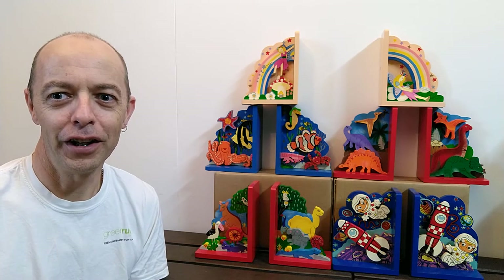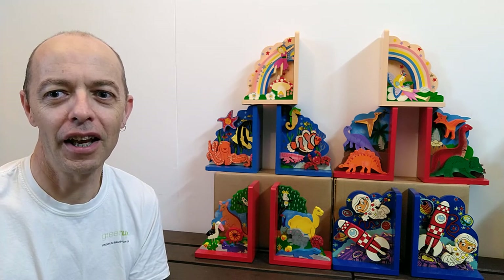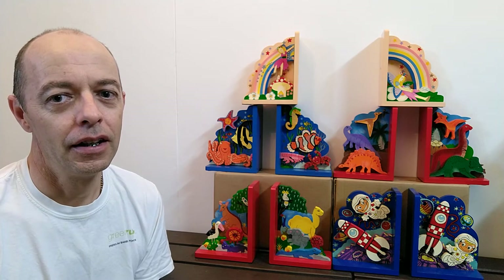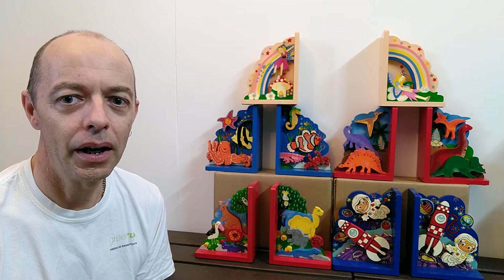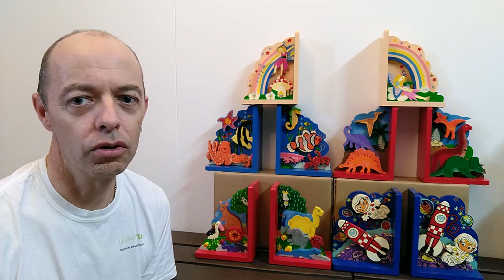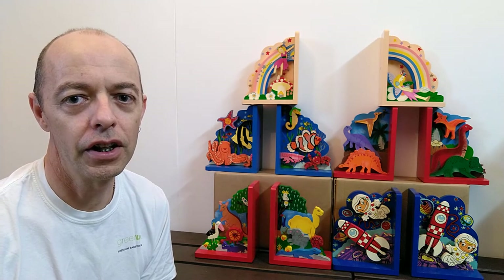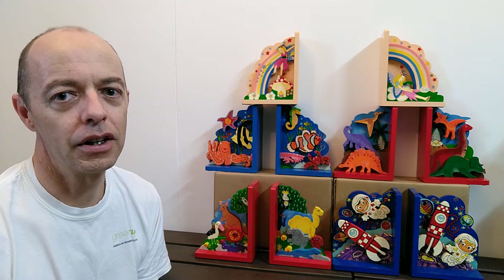Hi everyone, welcome to another video from Green Grub Wooden Toys, the home of educational wooden toys and puzzles for kids. Today I'd like to feature the five designs we've got in our Arty Wood hand-painted bookends. These come from Sri Lanka — they were handmade and hand-painted there — and unfortunately we can't get this range anymore, so they're in our online wooden toy store as a clearance item while stocks last. With Christmas just around the corner, they make an ideal Christmas present for kids.